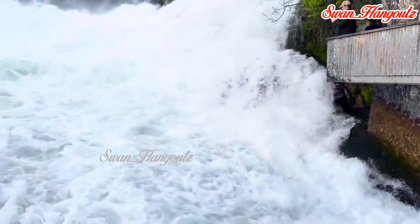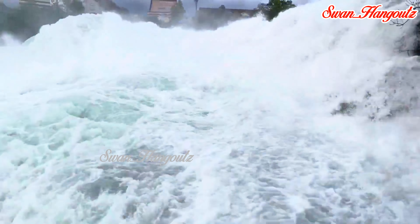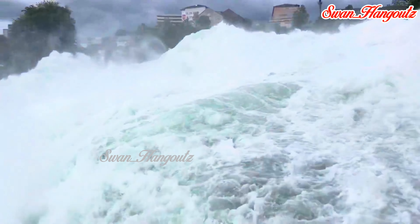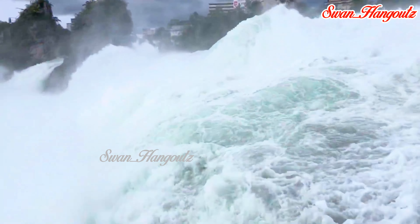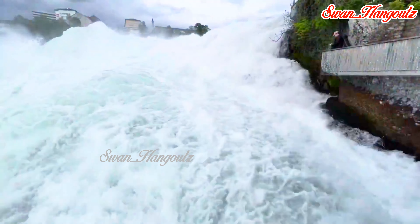Visitors have the option to take boat tours to get up close to the Falls. Boat excursions depart from various points including Schaffhausen and the nearby Schlössli Worth, and take tourists to a large rock in the middle of the Falls. From the rock, visitors can experience the Falls' power and witness the incredible surroundings.